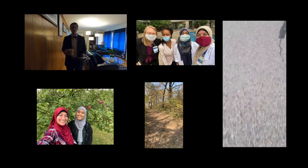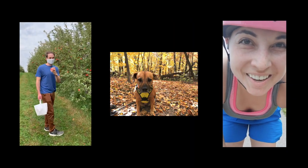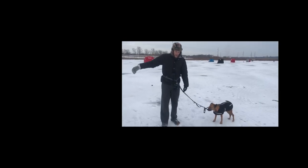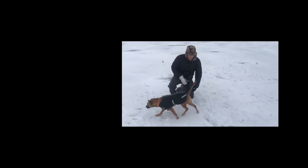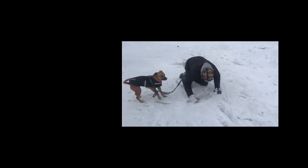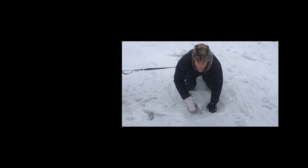Beautiful day for ice fishing on Cascade Lake, and the key is to find a good spot. Yep, there's fish.